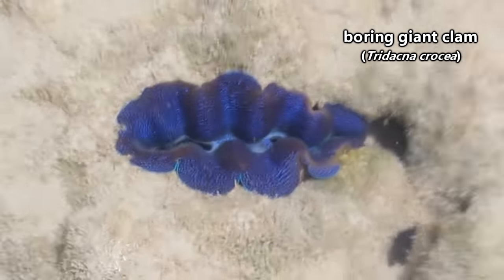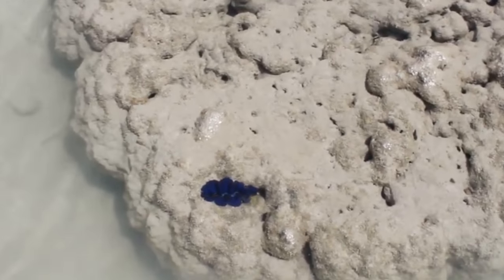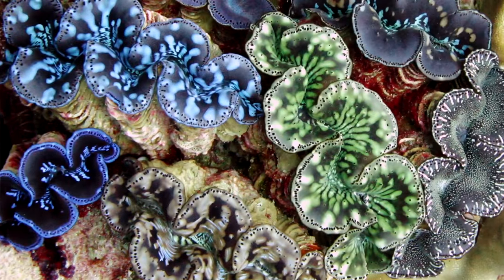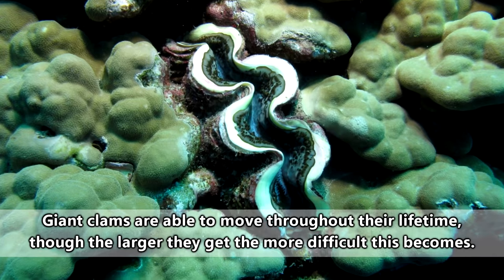As a disclaimer, the name 'boring giant clam' doesn't relate to how fun they are to be around, and actually pertains to their behavior of literally digging into the reef or rocks around them. That being said, giant clams tend to live in coral reef communities as well as shallow coastal waters off the Indian and Pacific Oceans.